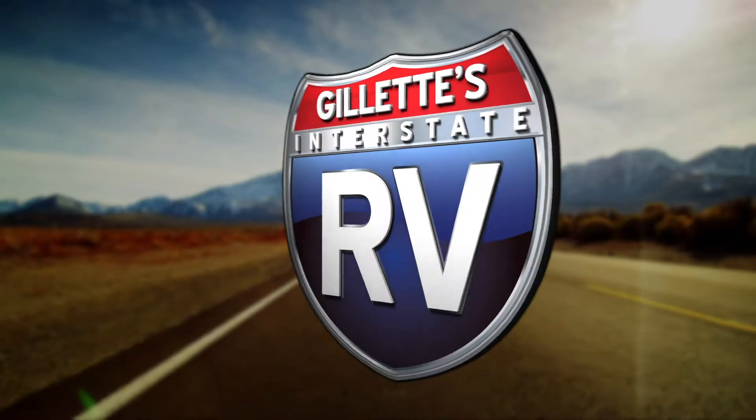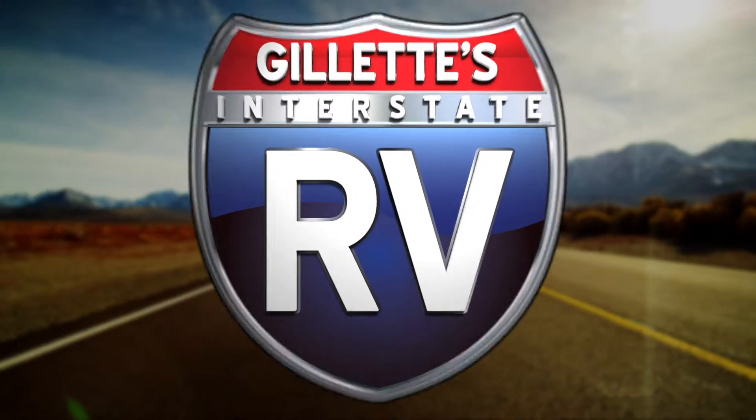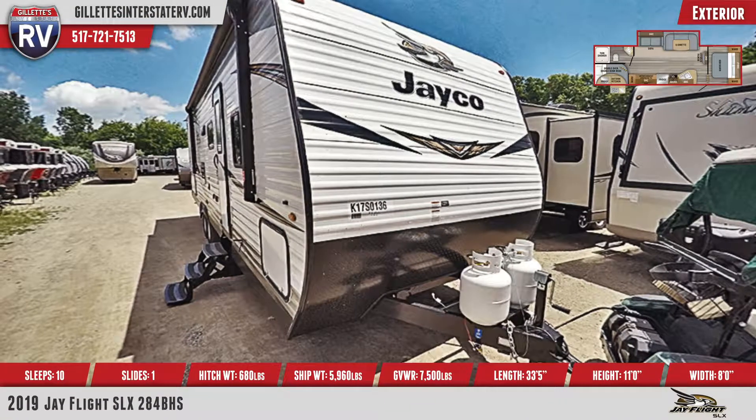Travel with the whole family in the 2019 Jay Flight SLX 284BHS travel trailer. Stop by Gillette's Interstate RV to start your outdoor adventures.